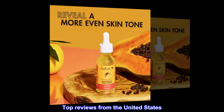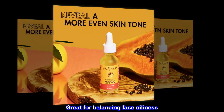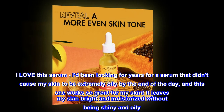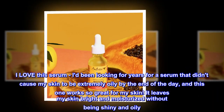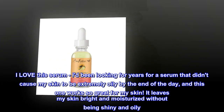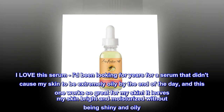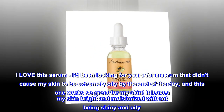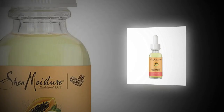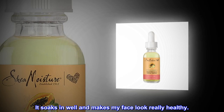Top reviews from the United States. Great for balancing face oiliness. I love this serum — I'd been looking for years for a serum that didn't cause my skin to be extremely oily by the end of the day, and this one works so great for my skin. It leaves my skin bright and moisturized without being shiny and oily. It soaks in well and makes my face look really healthy.